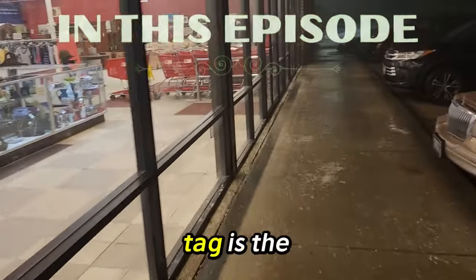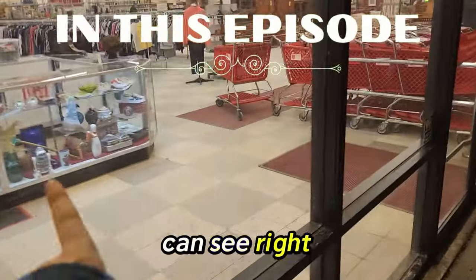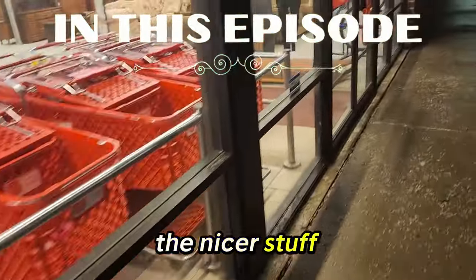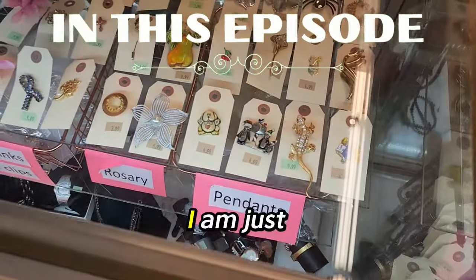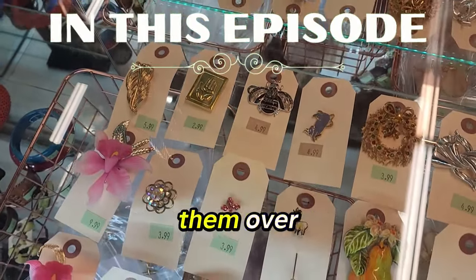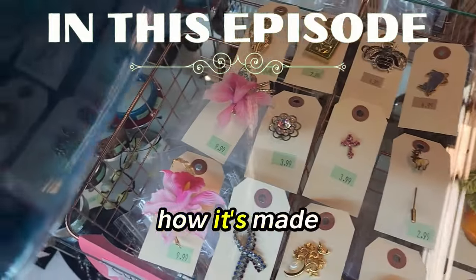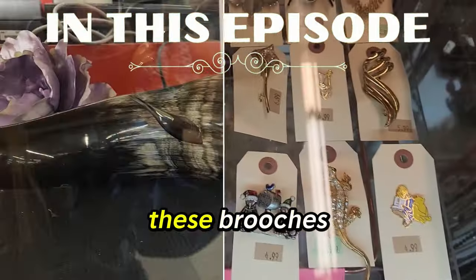I can see through the window — it says tan tag is the 50% off sale. You guys can see right through the window there is like the nicer stuff. So we'll look there first. I'm just going to ask them to take out all the brooches so I can thoroughly check them over — look at the backs to see the construction, how it's made, and also look for a maker's mark.